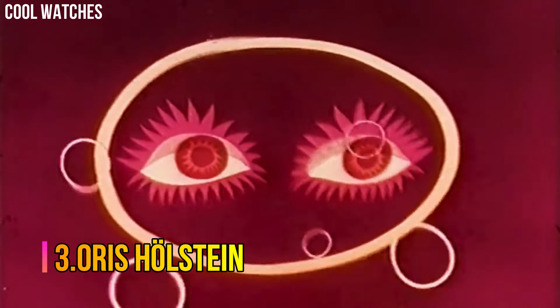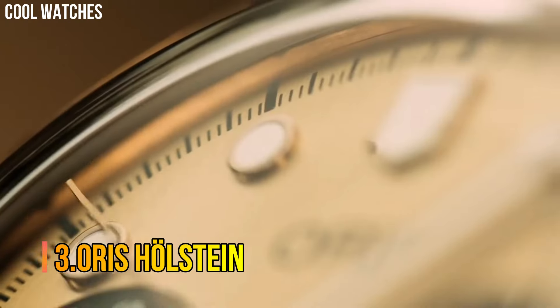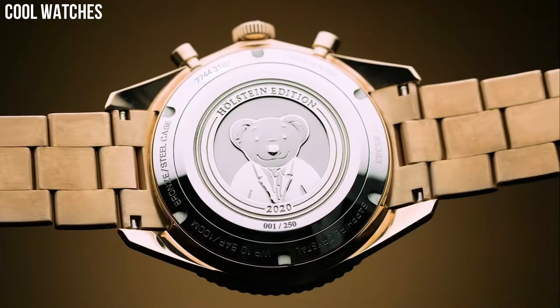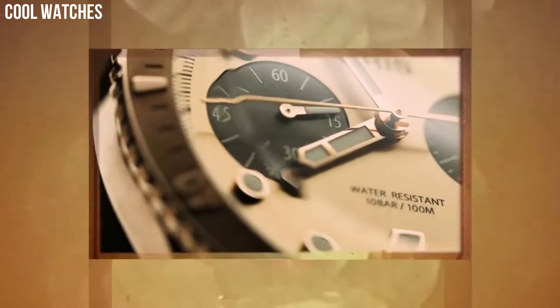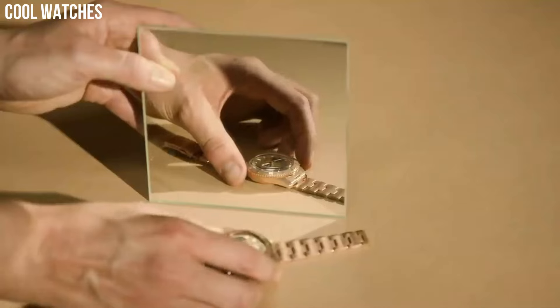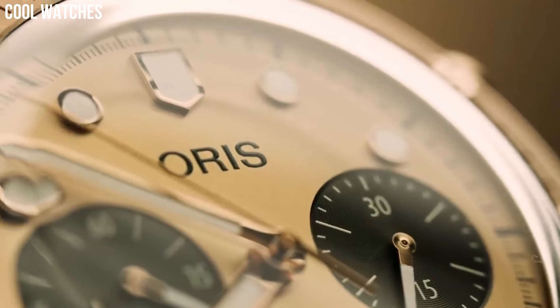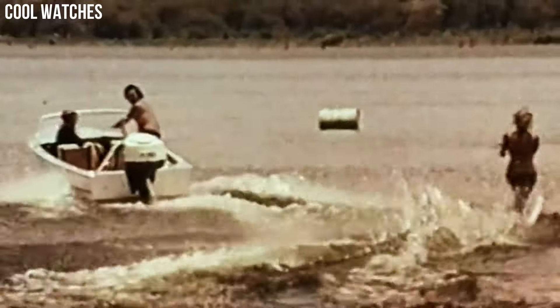Number 3: Oris Holstein. The water resistance is 50 meters. The brightly polished case flanks, bezel, pushers, and central links of the steel bracelet give the watch a fluid look in contrast with the satin brushed finishing of the surface of the external links.